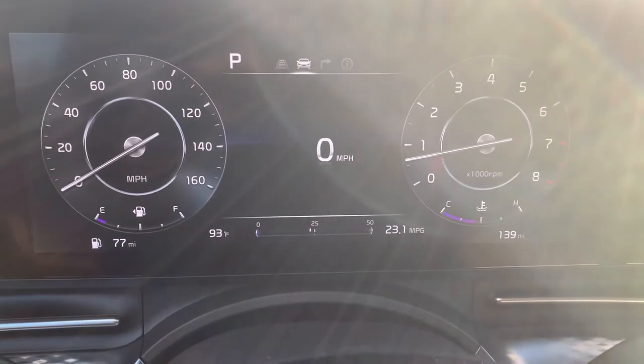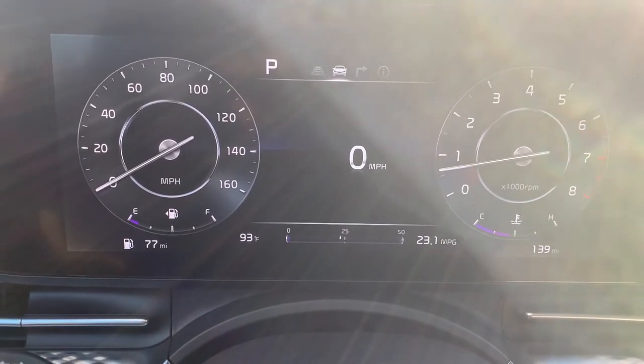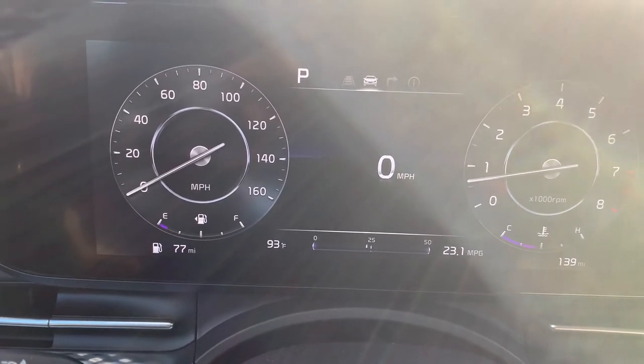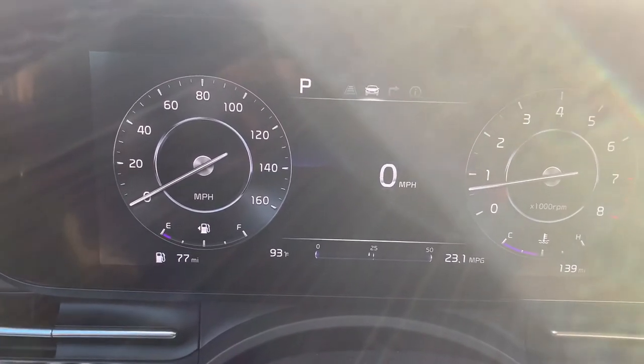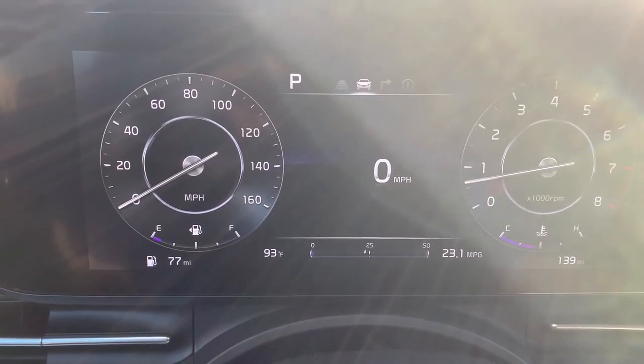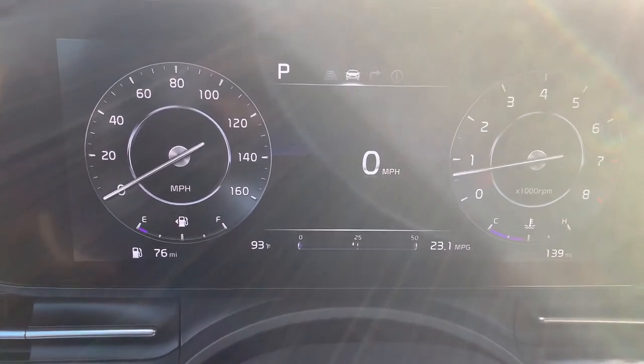As you can see on the dashboard right now, to the left you have the miles per hour, the fuel, and the miles left on the fuel. You have the outside temperature and also 23.1 miles per gallon currently.